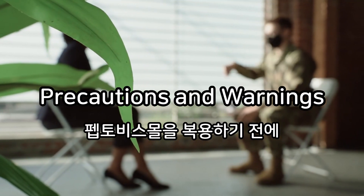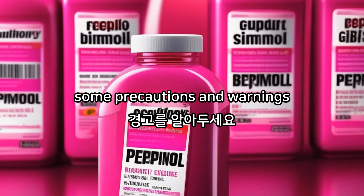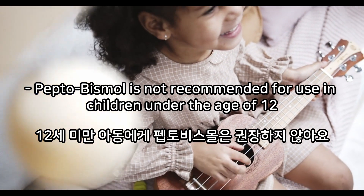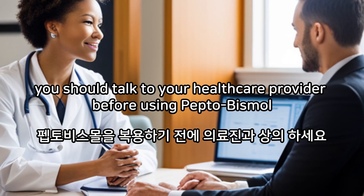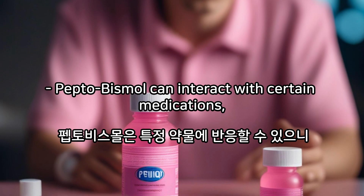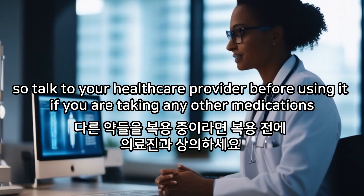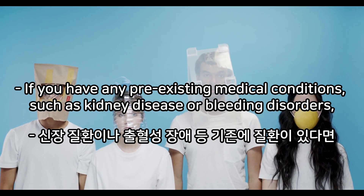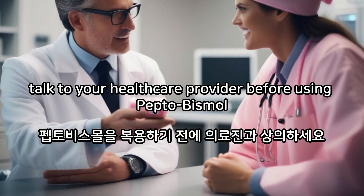Precautions and Warnings. Before using Pepto-Bismol, it's important to be aware of some precautions and warnings. Pepto-Bismol is not recommended for use in children under the age of 12. If you are pregnant or breastfeeding, you should talk to your healthcare provider before using Pepto-Bismol. Pepto-Bismol can interact with certain medications, so talk to your healthcare provider before using it if you are taking any other medications. If you have any pre-existing medical conditions, such as kidney disease or bleeding disorders, talk to your healthcare provider before using Pepto-Bismol.